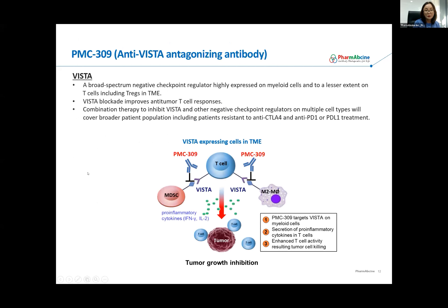I'm going to introduce some data on PMC-309, our anti-VISTA antagonizing antibody. VISTA is a broad-spectrum negative checkpoint regulator which is highly expressed on myeloid-derived cells. Our current working hypothesis is that neutralizing VISTA on myeloid-derived suppressor cells can relieve T cells from suppression, leading to T cell activation. We are developing PMC-309 to treat patients who do not respond well to anti-CTLA-4, anti-PD-1, or PD-L1, and we are also planning to develop combination therapy with other cancer agents, including chemo, targeted, or other checkpoint regulators.